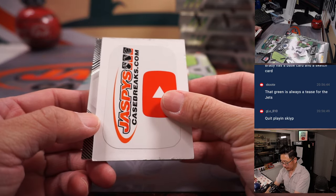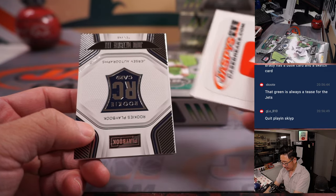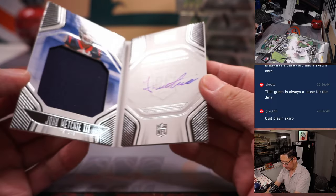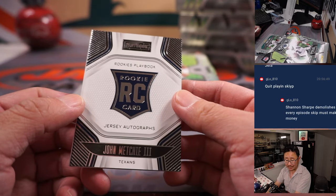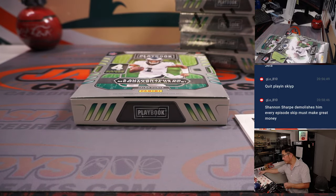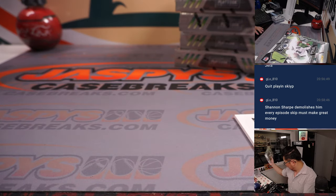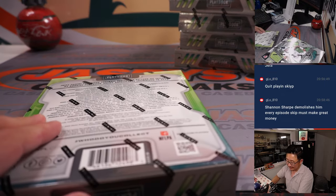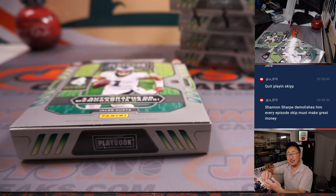And the book is John Mechie III, 259 out of 299, going to Houston — that's going to go to Scott, one of his last Bob Mojo teams. Shannon Sharp demolishes Skip every episode. This kid must make great money. How do you even watch that show? I feel like both dudes are pretty obnoxious.